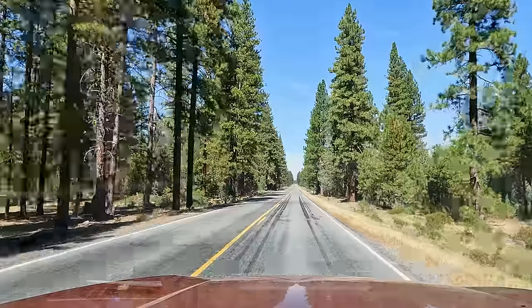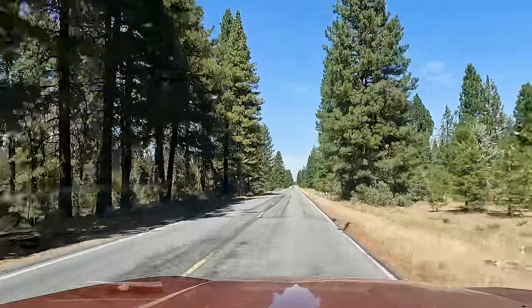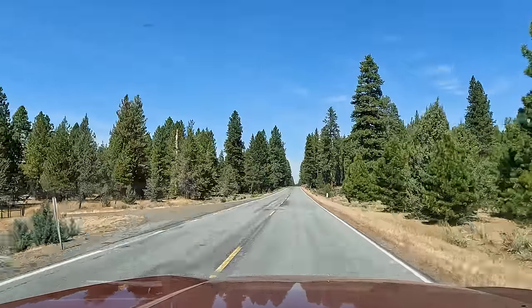These trees just get taller and taller. I feel like I should know what these are — I get comments from time to time with folks recommending I learn this stuff, and I agree 100%. I'd like to be able to speak more intelligently about it. The problem is time, since I don't do this full-time. When I'm doing research and planning itineraries, time is very limited.